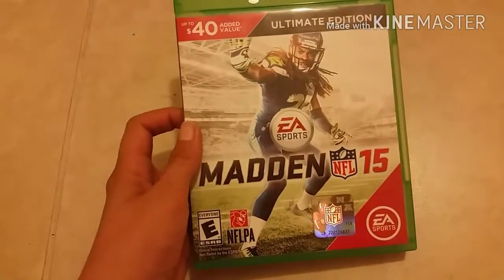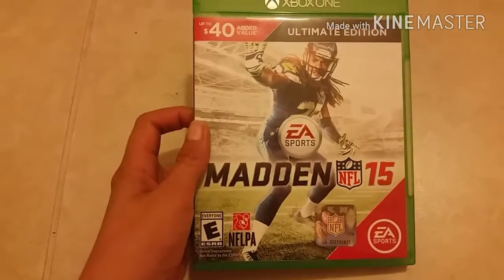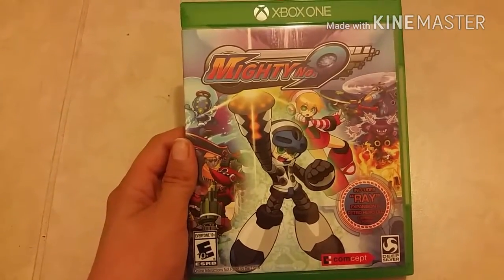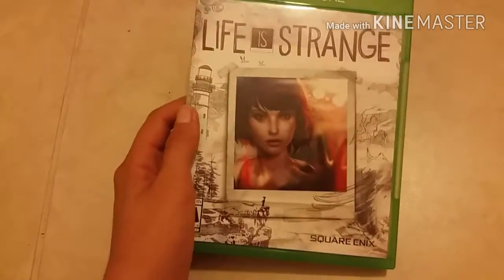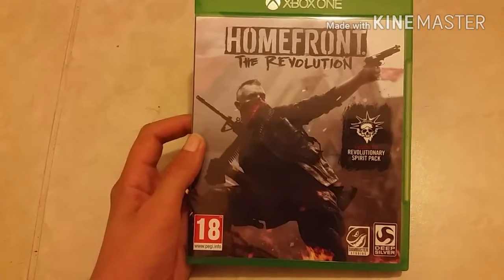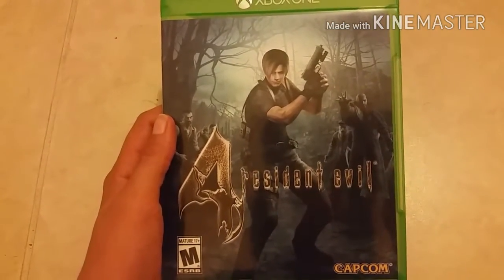Then I have Madden 15 The Ultimate Edition. Next is Mighty Number Nine — good game, that's all I'm going to say, not what I expected. Followed by Life is Strange. Next one is a UK import — I got Homefront: The Revolution. Next is Resident Evil 4.